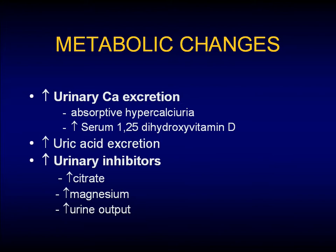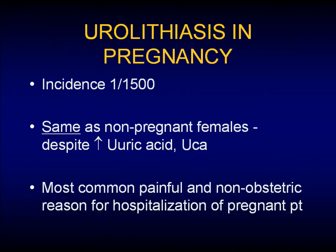The metabolic changes we see sort of lead into my talk about stones. These patients have increased urinary calcium excretion due to absorptive hypercalciuria. They also have uric acid excretion, but they also have increased urinary inhibitors, specifically citrate and magnesium, and they have good urinary output. The incidence of stones in pregnancy is actually the same as in non-pregnant patients — about 1 in 1,500 — despite these increases in uric acid and urinary calcium.